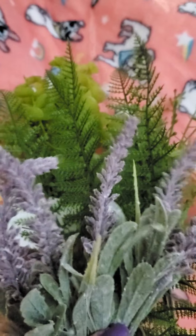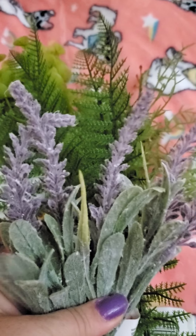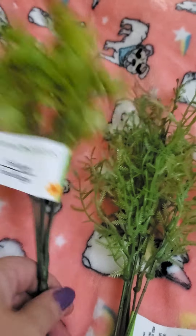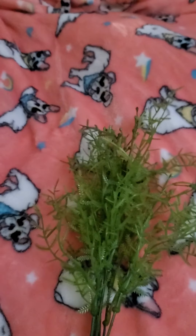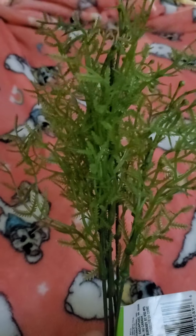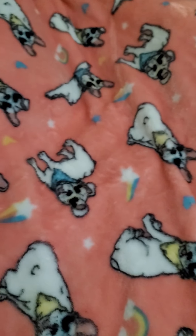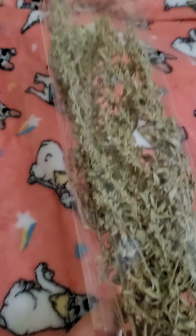And this one, and that one, and this one. They have the dry flowers there and I have a huge vase with dry flowers in it, so I was really happy to find this.